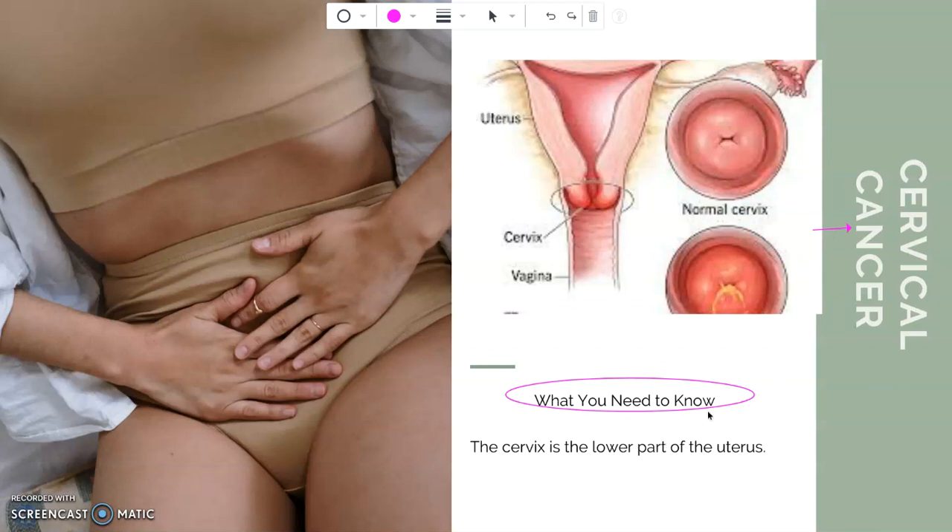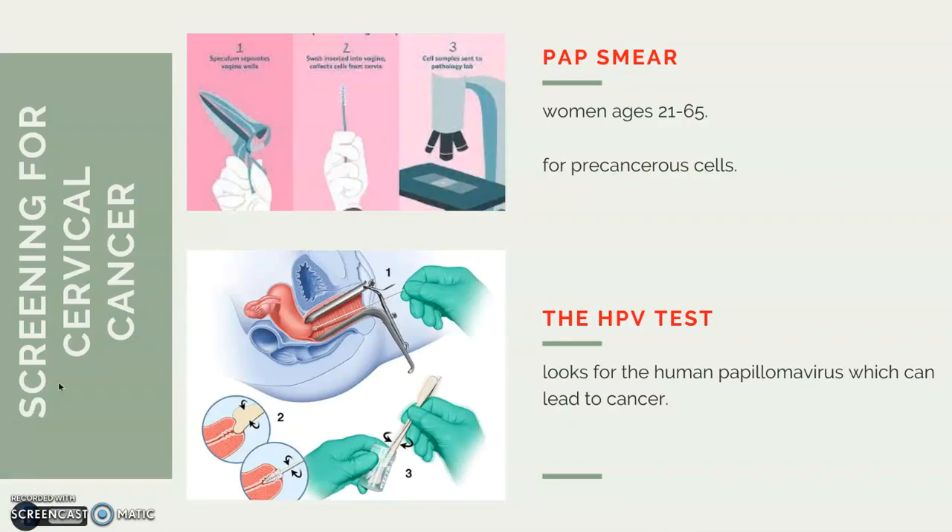What is cervical cancer? The cervix is the lower part of the uterus. Most cervical cancers begin in the cells that line the cervix. The normal cells of the cervix slowly develop into pre-cancerous cells, and then it takes time for the pre-cancerous cells to turn into cancerous cells. This is why it's so important to have regular screening to catch it early.